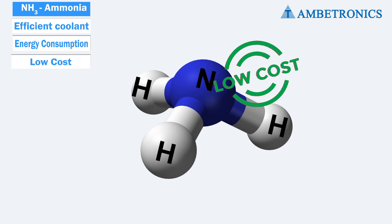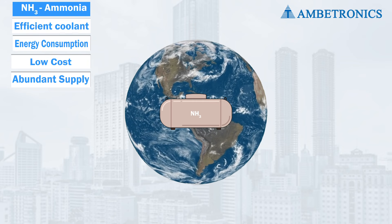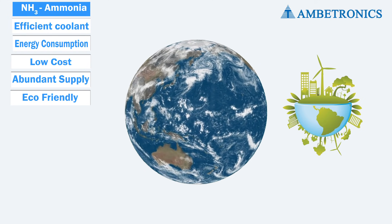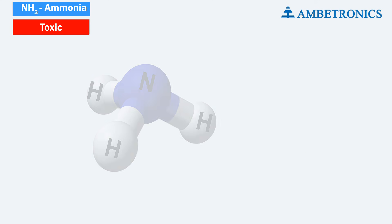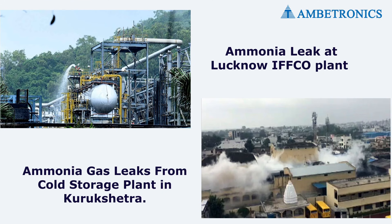Ammonia is available in abundance and is not expensive to procure. Each year, over 130 million tons of ammonia are produced globally, making it one of the most manufactured chemicals in the industry. From an environmental perspective, it neither contributes to ozone layer depletion nor global warming. However, ammonia is toxic and involves considerable risks when used as a coolant in industrial plants, with many incidents occurring each year due to ammonia gas leaks.